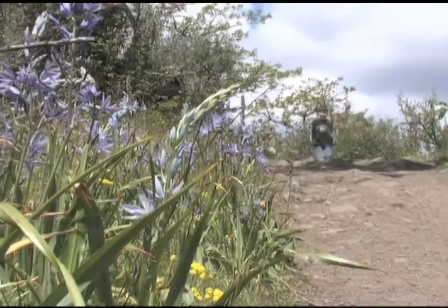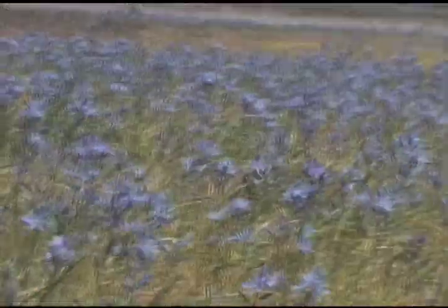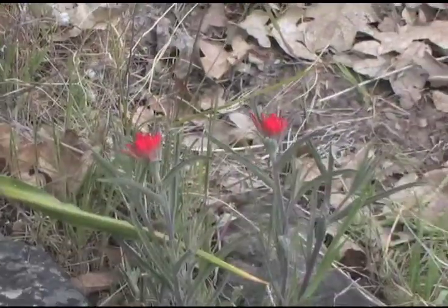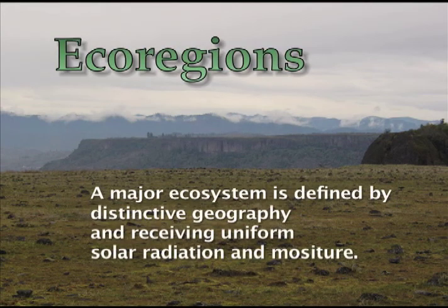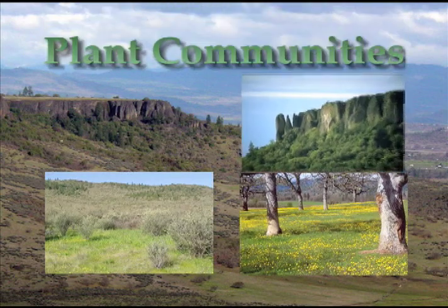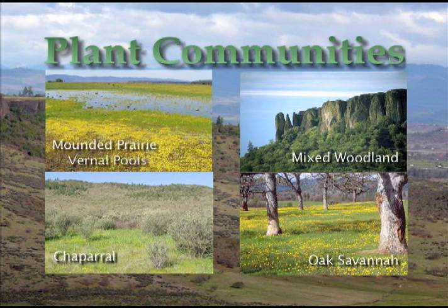The Table Rocks are among the most popular hiking trails in our region, and the botanical treasures they offer is one of the major reasons why. Ask any hiker on the trail between March and June, and they will likely tell you the spectacular and diverse wildflowers are one of the attractions. The Table Rocks are botanically special — they are a crossroads of several different ecoregions. There are four distinct plant communities present on the Table Rocks, though these communities often overlap and do not have definite boundaries.